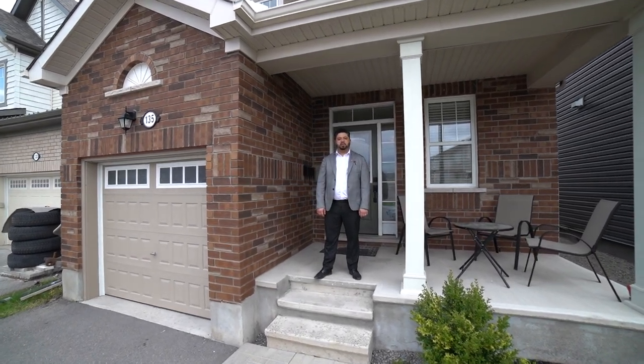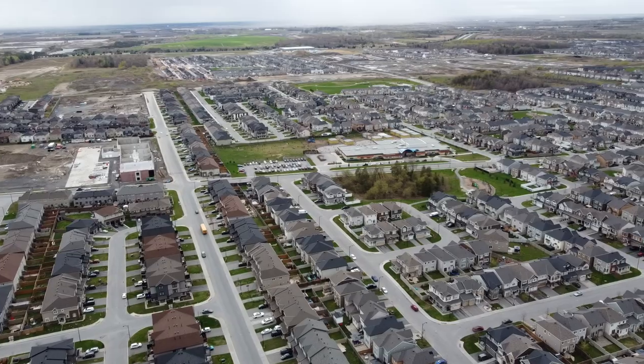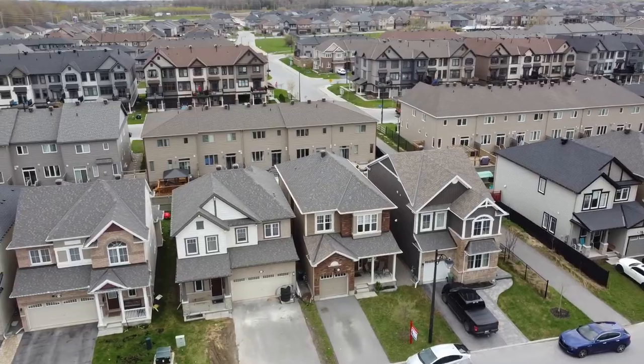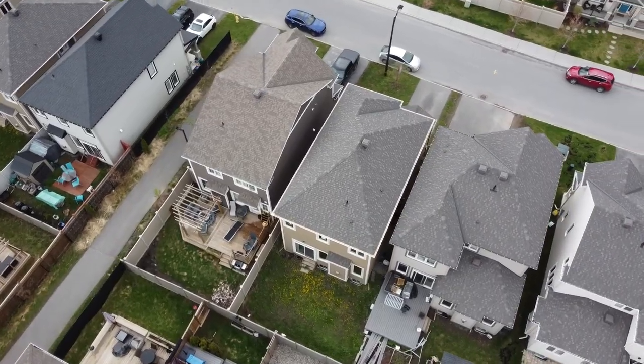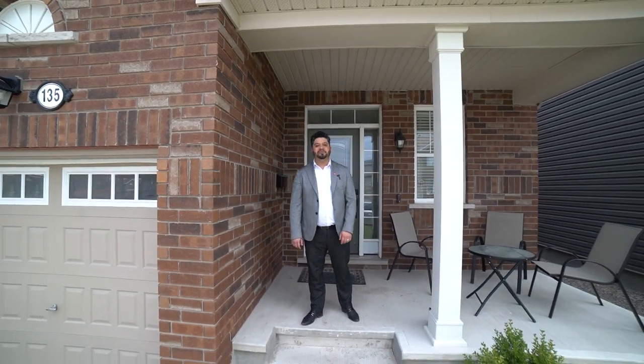Hi everyone, Martazi here from Remax Hallmark. Today we are at this lovely home at 135 Damsel Flyway in Half Moon Bay. This beautiful single home features an open concept layout with high-end touches throughout. Upstairs we have three bedrooms with a loft and three baths. Come on in, let me give you a tour.